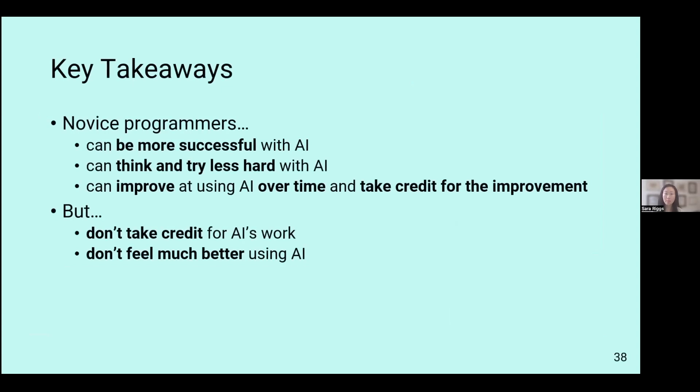Some main key takeaways from the study: novice programmers can be more successful with AI; they can also think and try less hard with AI; and they can improve their AI use over time. Even in the short duration of the study, there were marked significant improvements over time, and students took credit and ownership of this improvement when using AI. However, they typically don't take credit for AI's work, and they don't feel significantly better based on the emotional data collected.